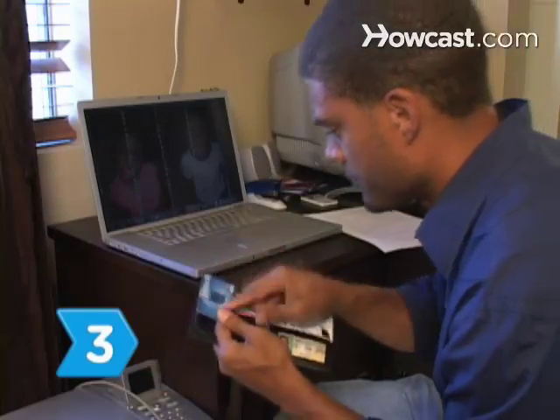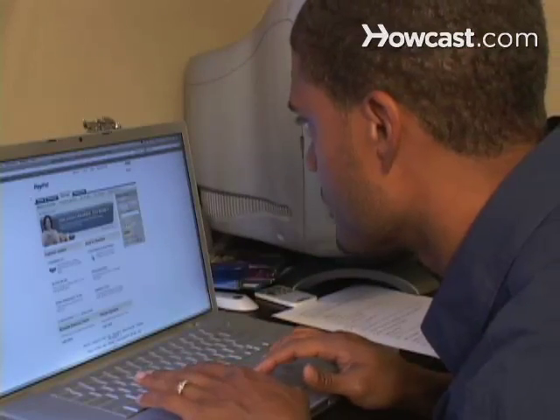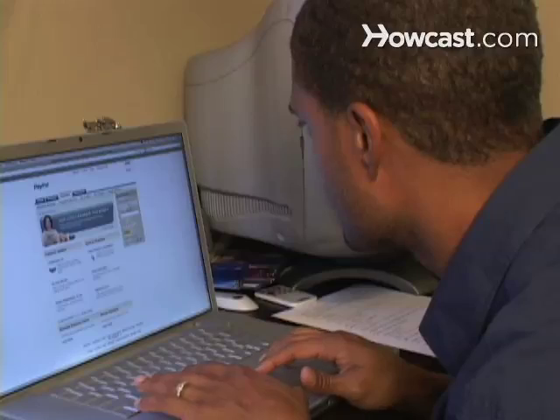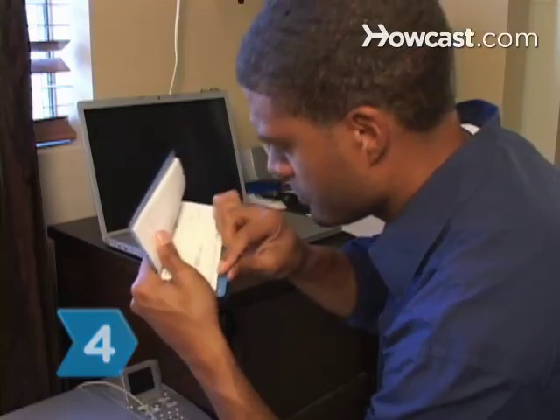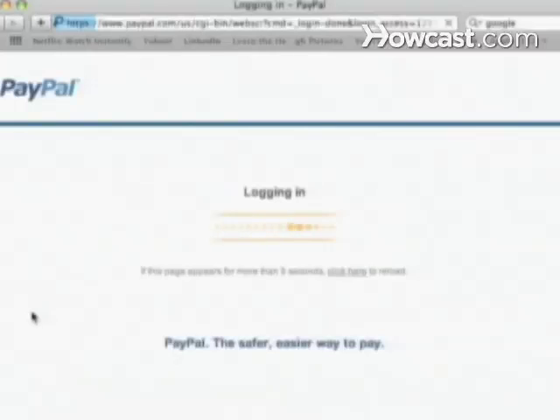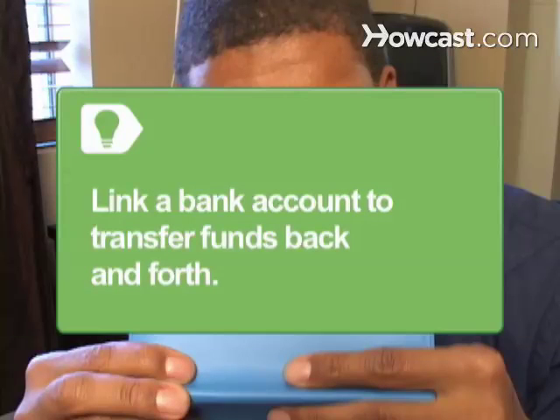Step 3: Link your credit or debit card from the account profile page by entering the card number, security code, and your billing address. Step 4: Link your checking account through the profile page of your PayPal account by providing your account and routing numbers. Linking a bank account allows you to transfer funds from PayPal to your bank and from your bank to your PayPal account.